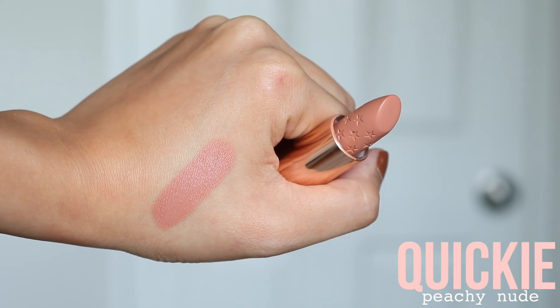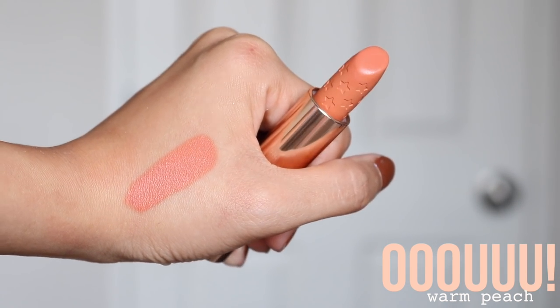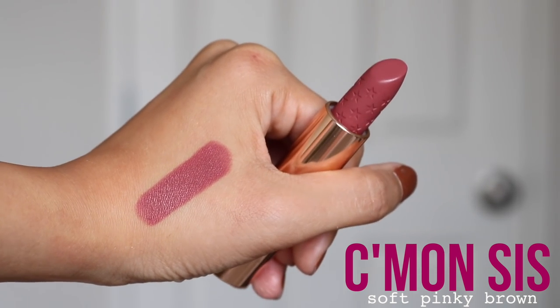Now we move on to the Luxe lipsticks. Shayla created three shades from this formula. The first is called Quickie — described as a peachy nude. The second shade is a warm peach. And the last shade is called Come On Sis, described as a soft pinky brown. I love the Colourpop Luxe lipsticks — I think I own every single one of them. I really like these shades, though two of them are quite similar to existing shades Colourpop already has.